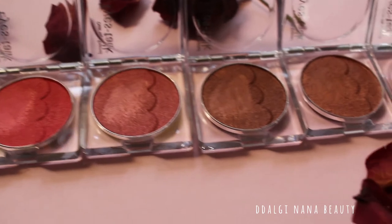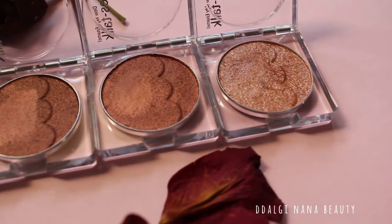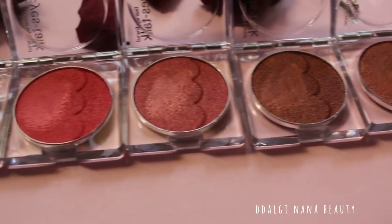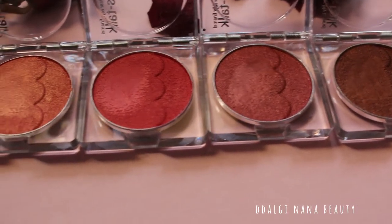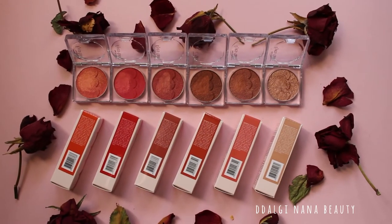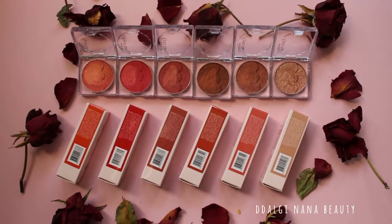The only disadvantage is probably the amount of shades available. Why not purple, green, or blue? This series is matching Dear My Enamel lip stalk, and each shade has a match with a lipstick.